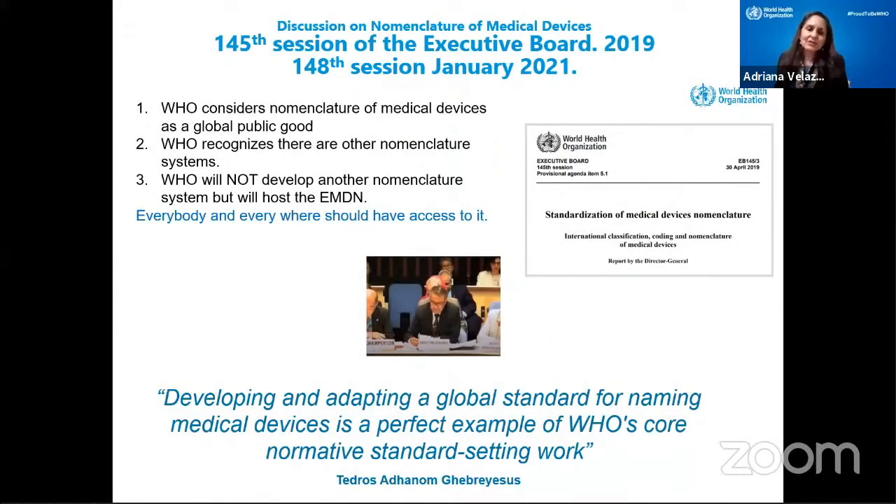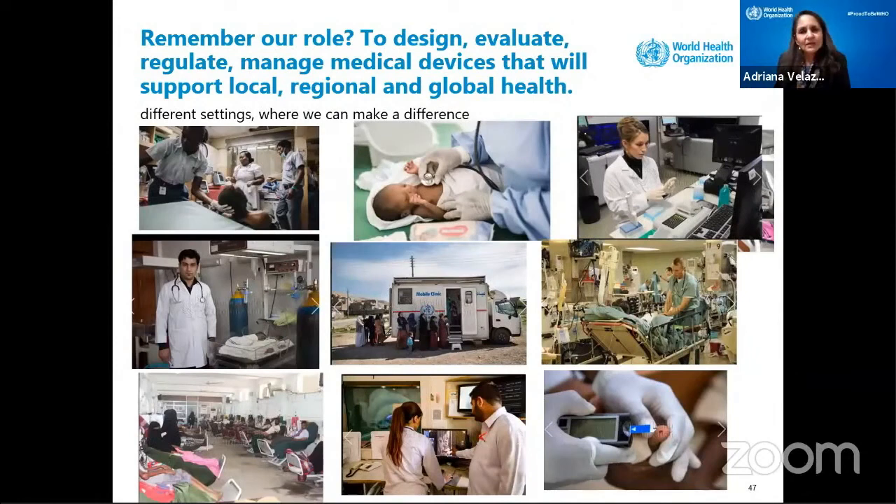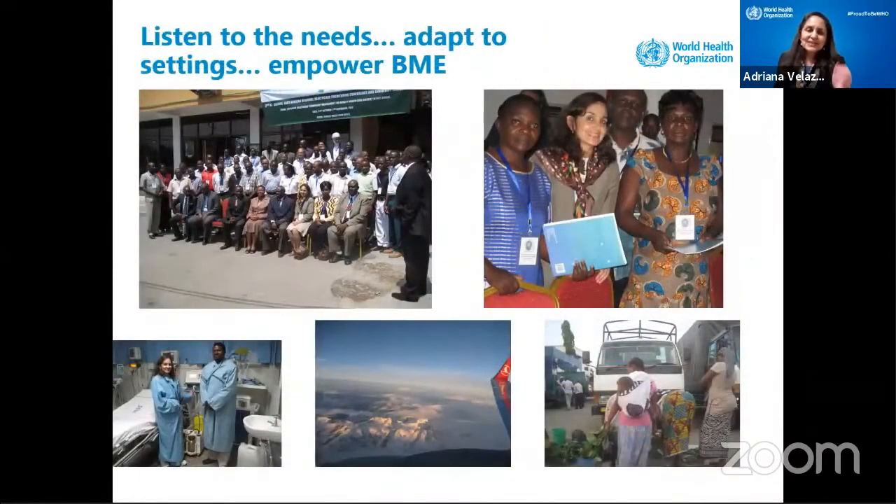We even have the challenge of having a globally agreed name for medical devices, so we are having sessions at the World Health Assembly to try to define what will be the best nomenclature — that discussion is ongoing. We need to listen to the needs — we need to adapt to the settings, and we need to empower biomedical engineers locally, not to impose but to empower.